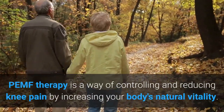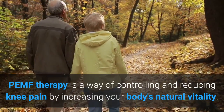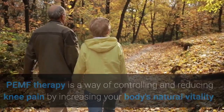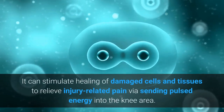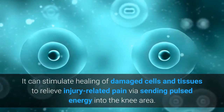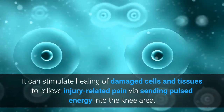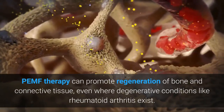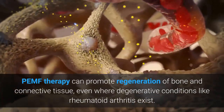PEMF therapy is a way of controlling and reducing knee pain by increasing your body's natural vitality. It can stimulate healing of damaged cells and tissues to relieve injury-related pain while sending pulse energy into the knee area.